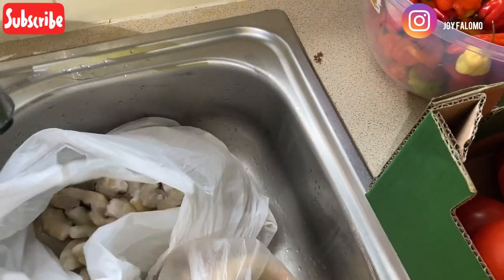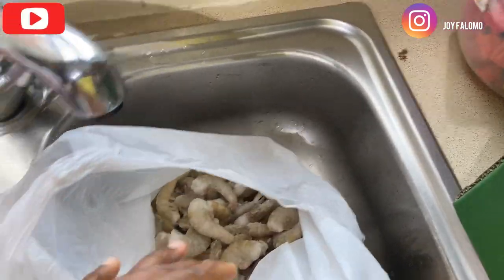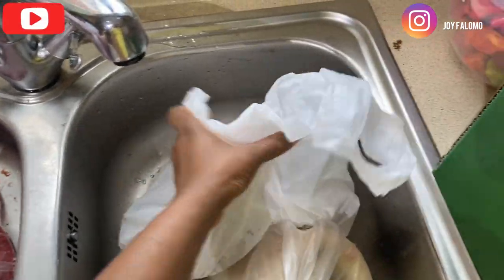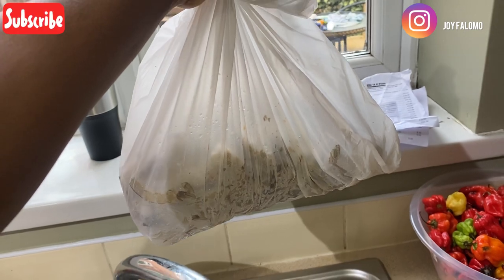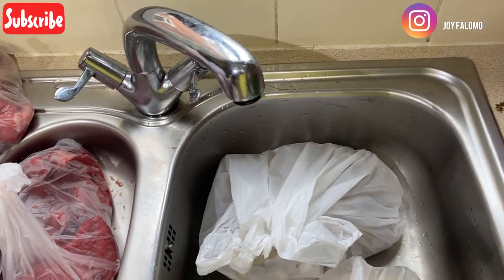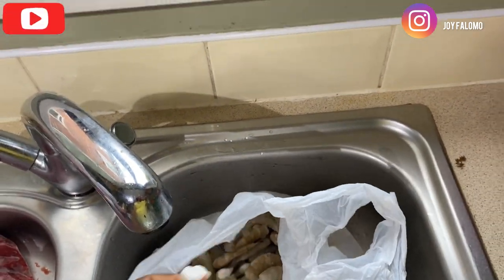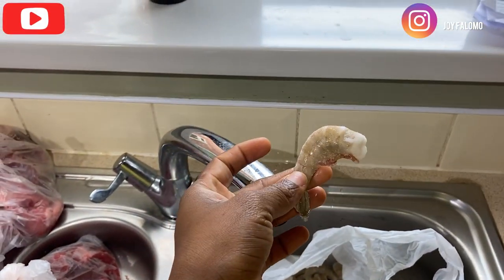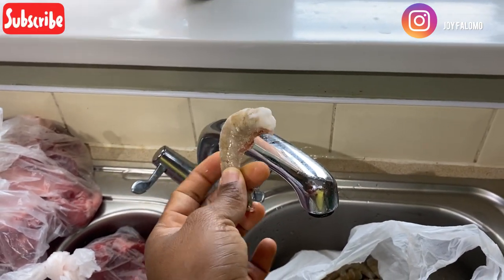And then this is uncooked shrimp. We got this for five pounds. And they are really big — the heads have been removed so it's just for me to wash and steam or whatever I want to do with it.